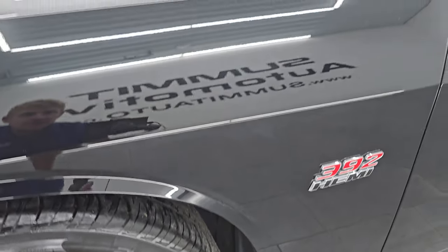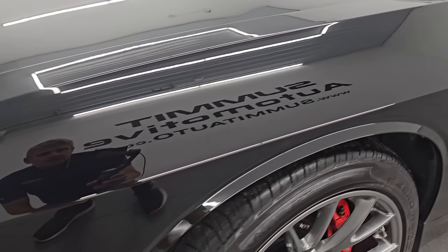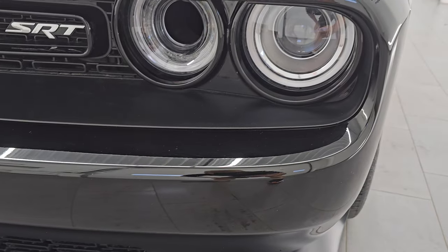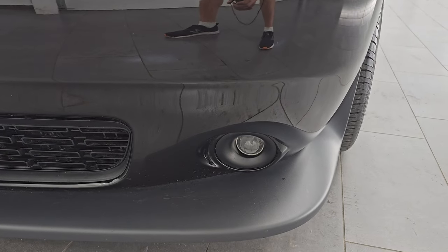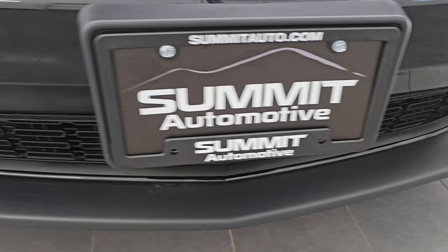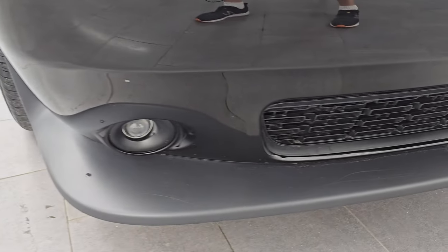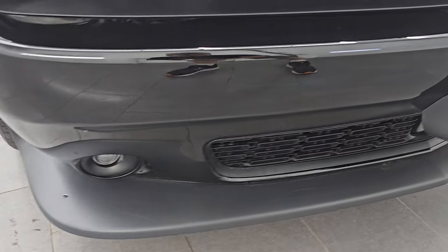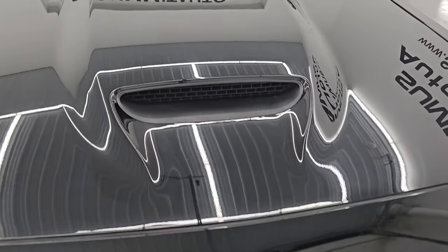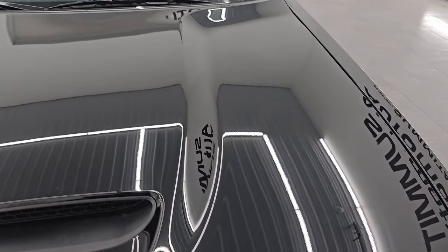The front fender is in excellent condition. Look how nice that paint is — didn't see any dents or dings. It does come with the projector style headlamps, LED running lights, and projector style fog lamps. The front bumper and lower valence are both in very nice condition. No major scuffs, scrapes, or dents on there. You do get this single hood scoop on here that looks really good as well.